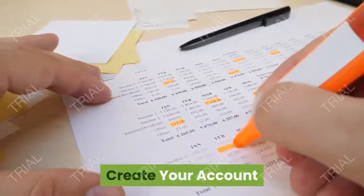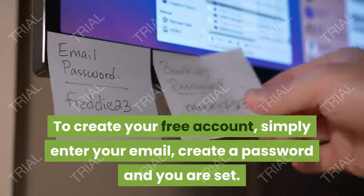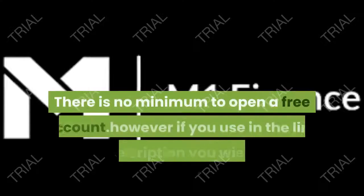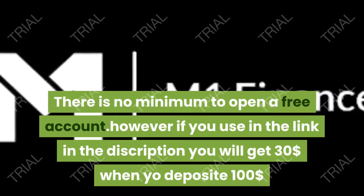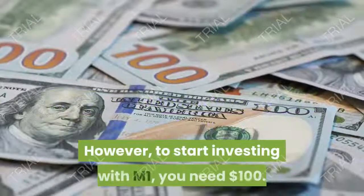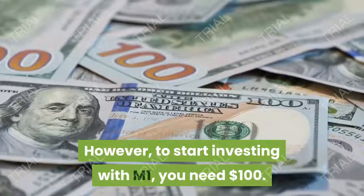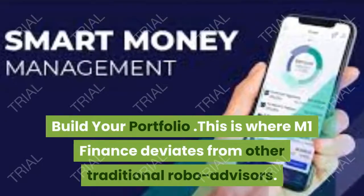To create your free account, simply enter your email, create a password, and you are set. There is no minimum to open a free account. However, if you use the link in the description below, you will get $30 when you deposit $100. To start investing with M1 Finance, you will need to invest $100 in order to build your portfolio.